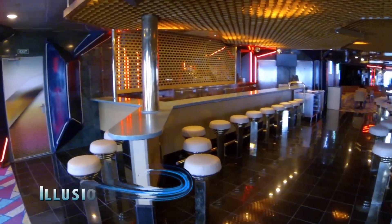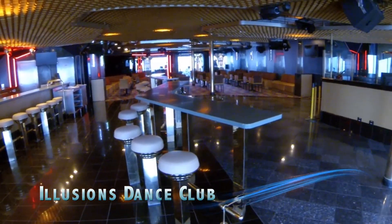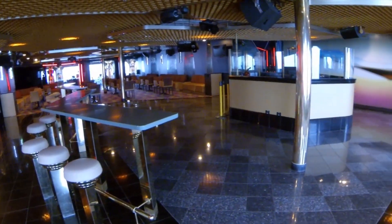The Illusions Dance Club is the ship's disco. The DJs here have great taste and play a mix of everything from top 40 to hip-hop and disco.